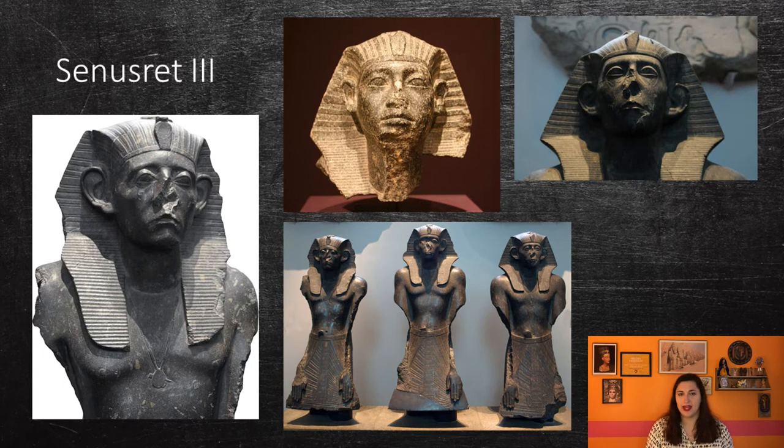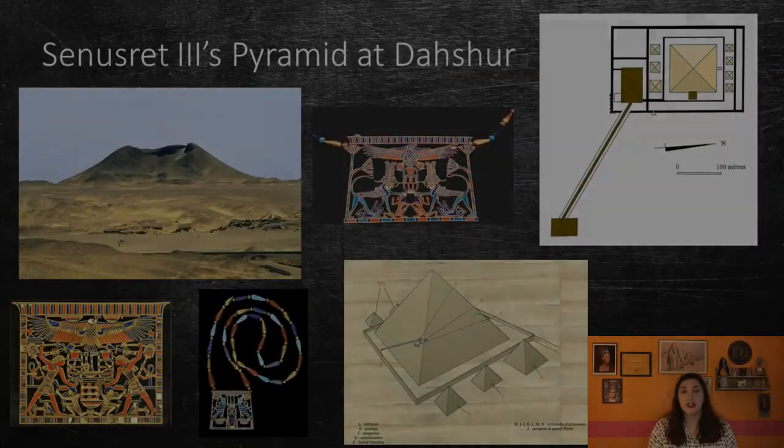During Senusret III's reign, he cleared a canal through the first cataract of the Nile River, expanded his kingdom into Nubia, and carried out the earliest known Egyptian military campaign in the Levant. He also erected massive river forts in Nubia and created temples in Abydos and Medamud. He built his pyramid in Dashur, near Snefru's Red Pyramid. Also made out of mud bricks with limestone casing stones, the complex had a main pyramid with a northern chapel and an eastern mortuary chapel, all surrounded by an enclosure wall.